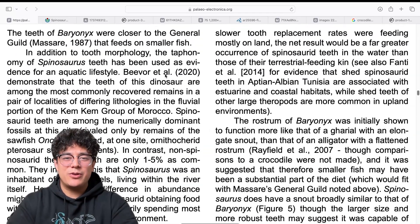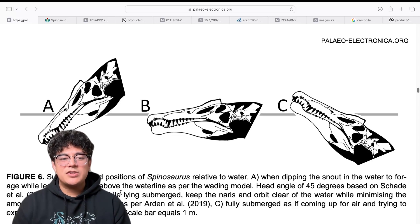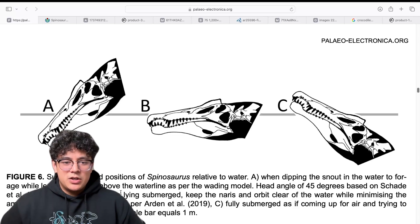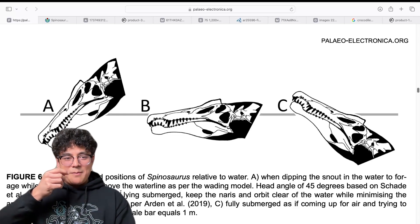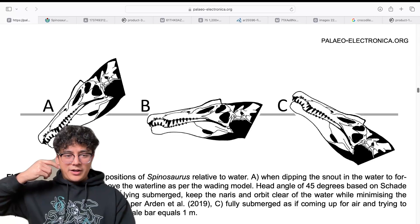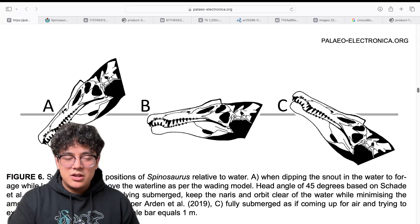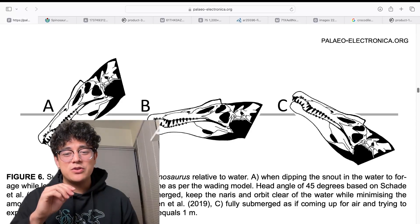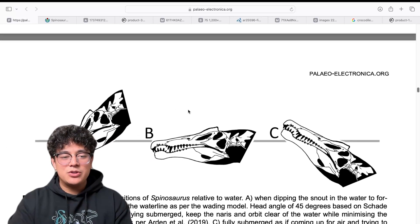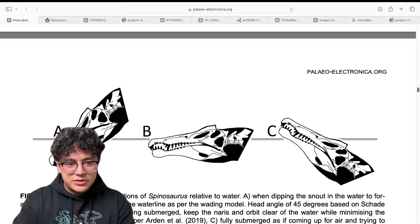So let's look at the Spinosaurus skull now. You can see those are its nares — these are three different ways Spinosaurus could position its head while doing something related to water. In A, it's wading, leaving its nostrils above the water while looking down for fish. Because its nares are posteriorly retracted, Spinosaurus is able to look down at the water while not letting water in its nose.